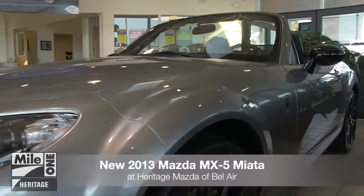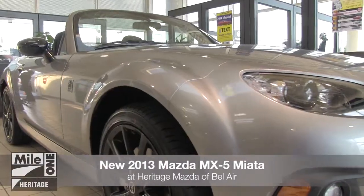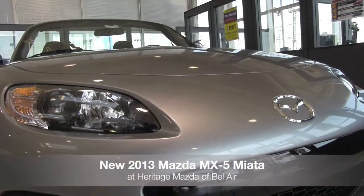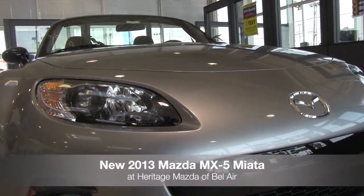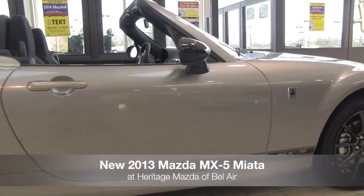The new 2013 Mazda MX-5 Miata has arrived at Heritage Mazda of Bel Air. The MX-5 Miata is a sports car that blends responsiveness, sleek open-air styling, and a precise, lightweight frame into one perfectly balanced package.